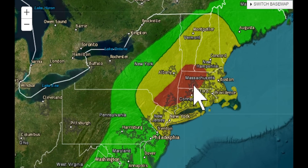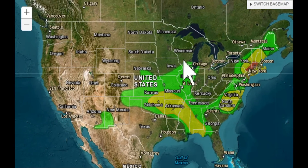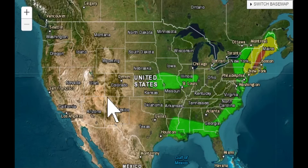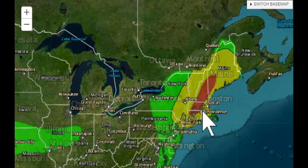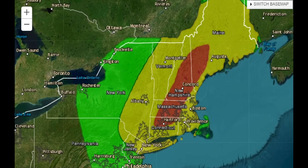This flash flood threat is not just for today — tomorrow it pulls down a bit with a slight risk, but by Sunday it comes right back to slight risk and moderate risk for flash flooding once again for the Northeast.